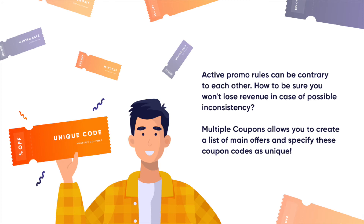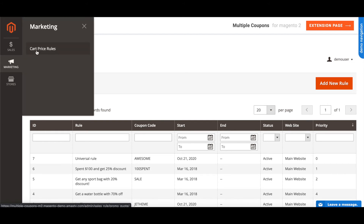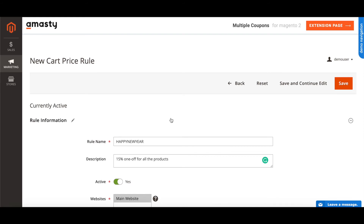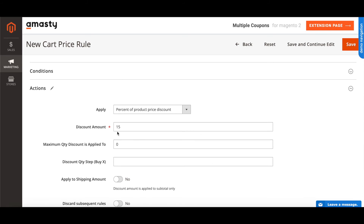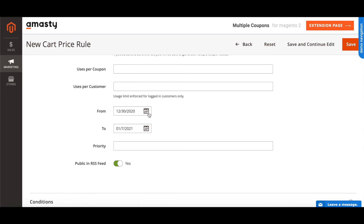Imagine that you want to set a unique coupon code for the first New Year's week. You can easily avoid conflicts with other coupons by using the next settings. To specify a unique code, please go to Marketing → Cart Price Rules → Add New Rule. Set the new rule information: coupon code 'Happy New Year Rule' — 15% one-off for all products, with a start and end date from the 30th of December 2020 to the 7th of January 2021. Copy the coupon code and save the changes.